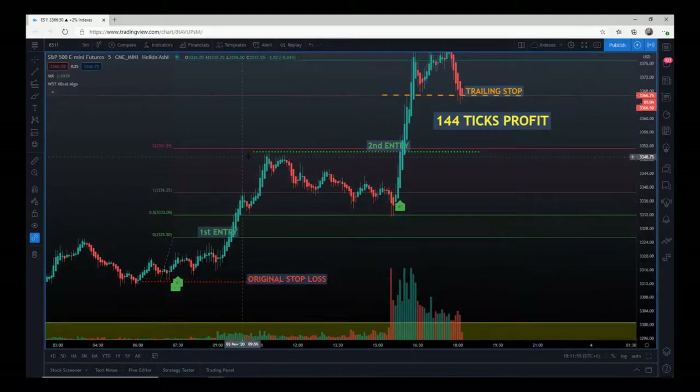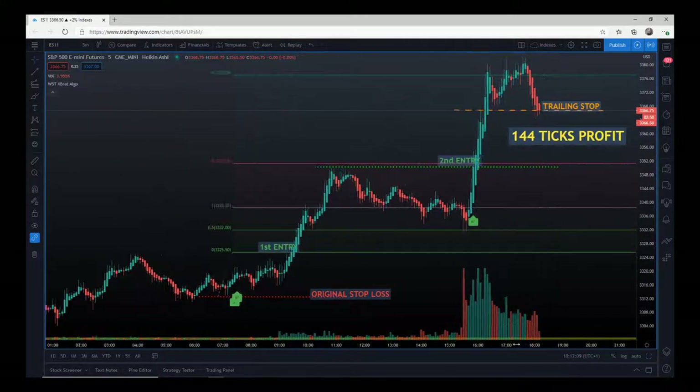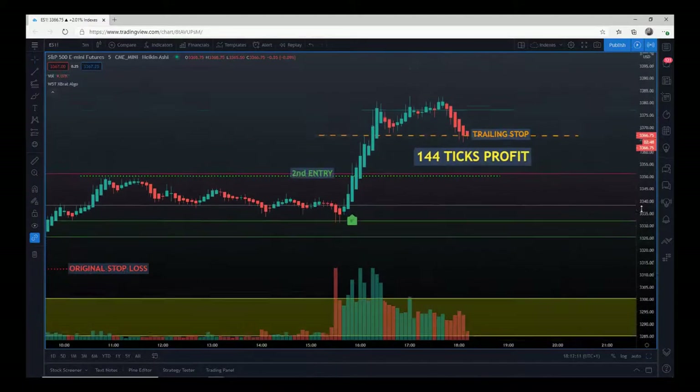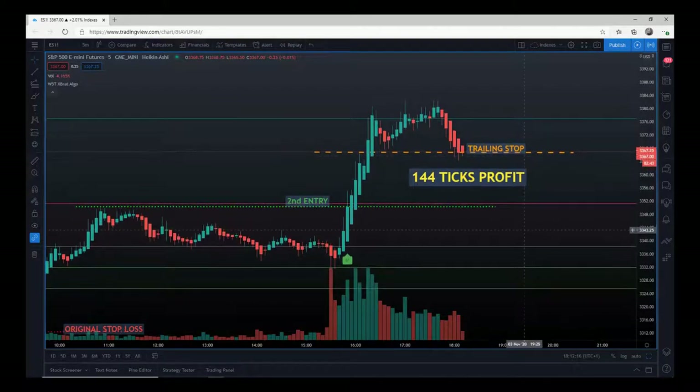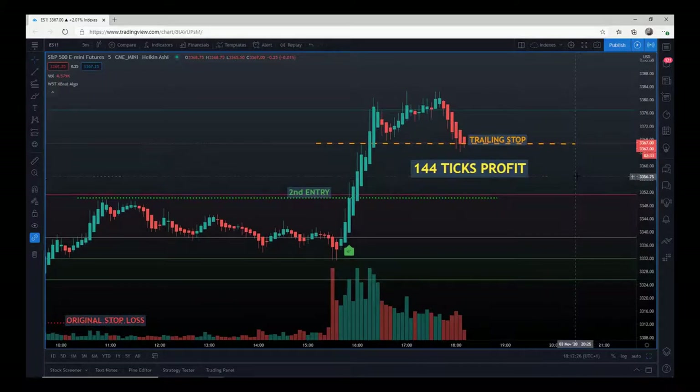Then obviously the US market opens. A sensible entry for me, if we get any bullish momentum, is to get through the pivot formed during the first move in the European morning. We got the six-star buy and the second entry — the risk/reward all the way up was just huge. Once we got that big move we always get a little settle. I formed a short-term double bottom here, so my trailing stop was 3366.75, locking in 144 ticks profit in ES for the day.